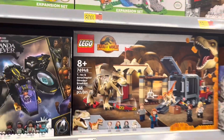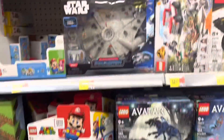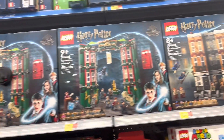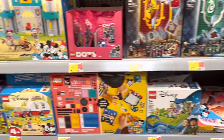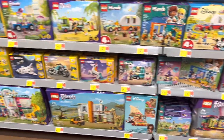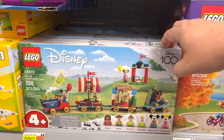Got some Jurassic World, Avatar. Got a random Falcon over here. There's the Minecraft barn. Some Harry Potter. There's the house banners. Got a little Mickey and Friends castle defenders — that's kind of fun. Got this little Disney 100 celebration train.